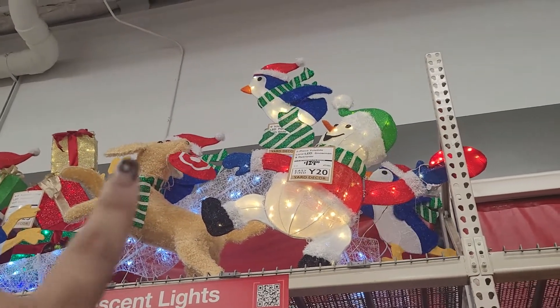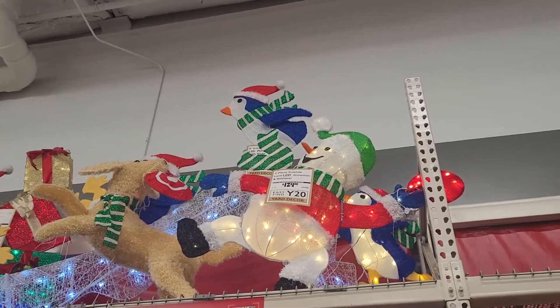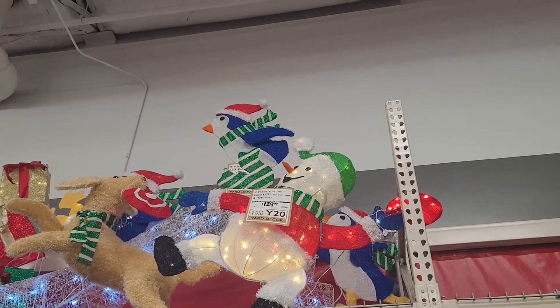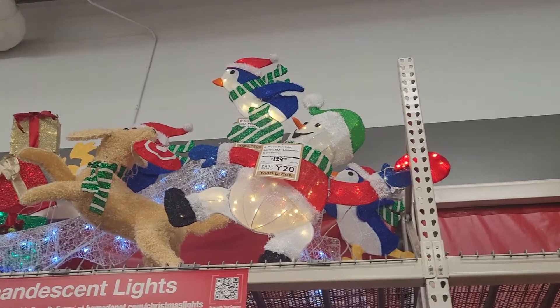So they've got a little dog with a frisbee that looks like the Target symbol in his mouth. And then they've got several penguin ones. They have a snowman in the front and then some penguins — I think they're going down a slide.